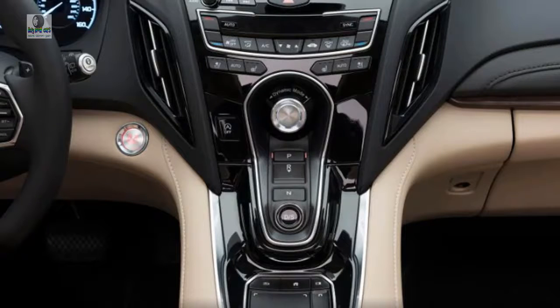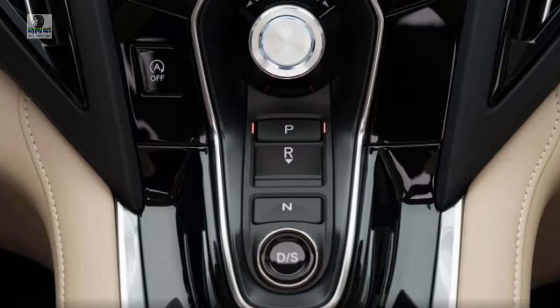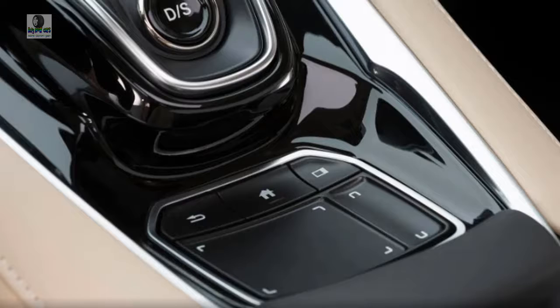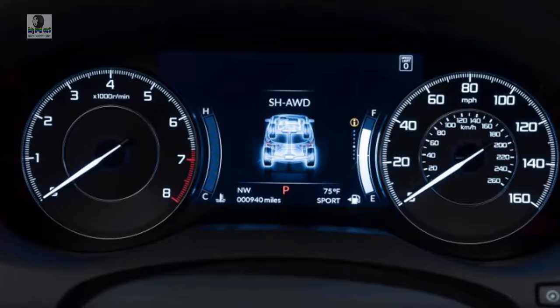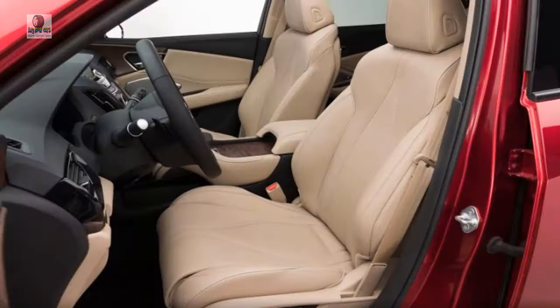The RDX A-Spec builds on that with specific 20-inch wheels, A-Spec badging, different exterior styling, model-specific heated and ventilated leather front sport seats, dark aluminum trim, a different steering wheel, and a premium 16-speaker audio system. The top-level Advance trim brings a 10.5-inch head-up display, adaptive dampers, a heated steering wheel, heated rear seats, a hands-free power liftgate, acoustically insulated side glass, genuine wood interior trim, leather upholstery, and 16-way power front seats with adjustability for lumbar, side bolsters, and thigh extensions.